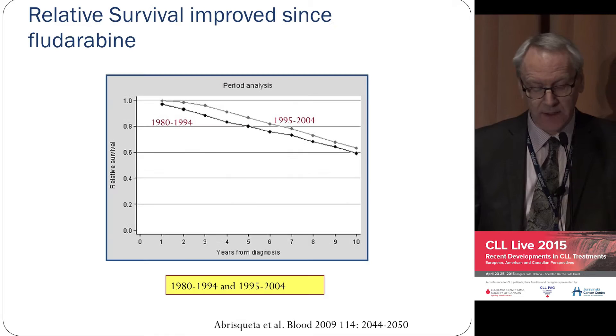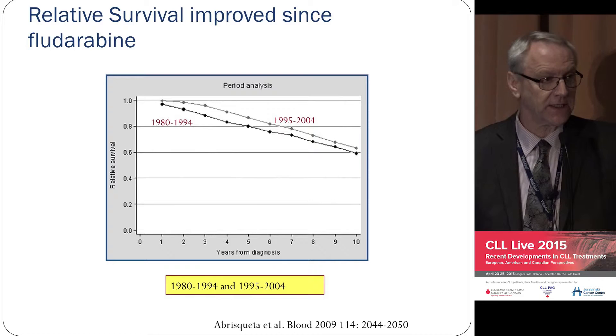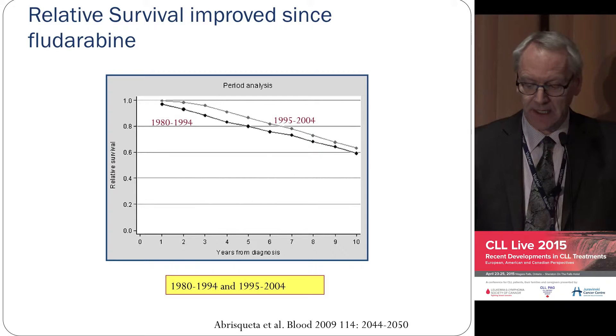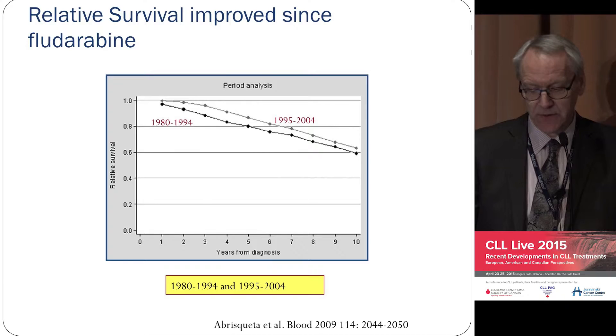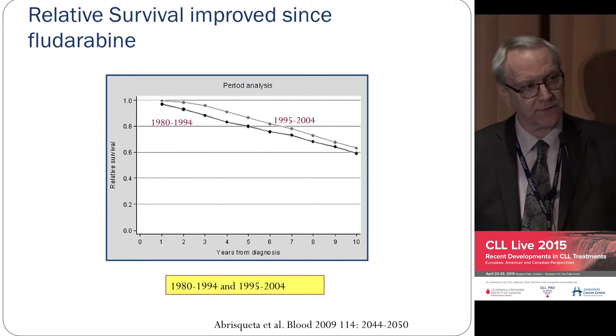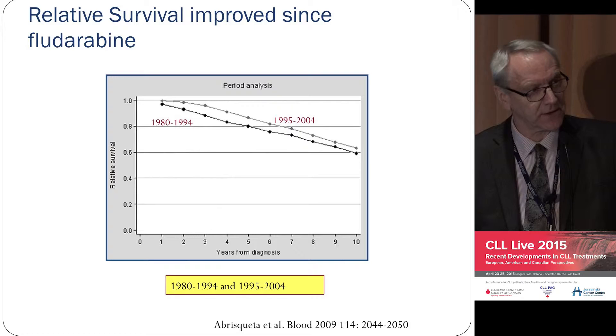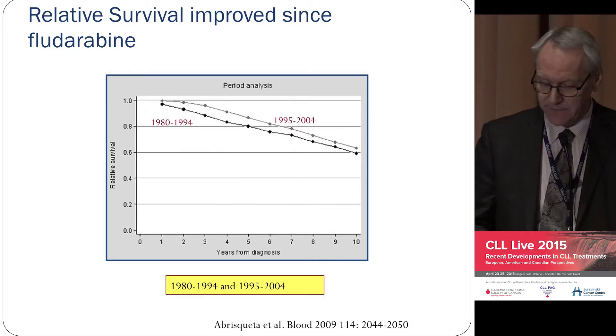I want to make one point: when I was a resident — and I've been focused on CLL for 30 years — people actually said our treatments didn't do very much; that was when we had Chlorambucil. But this is from the Barcelona group, and they looked at survival before and after the development of fludarabine. There was a distinct improvement in survival with the addition of just one drug, specifically for patients who required therapy. It was strong evidence that fludarabine had an impact on survival.